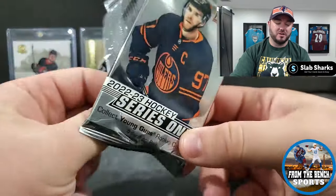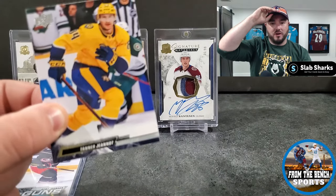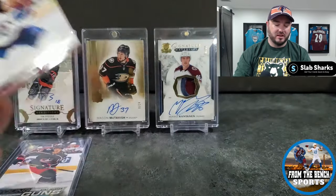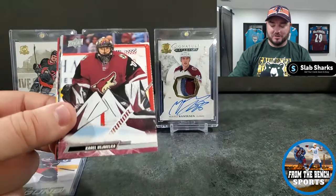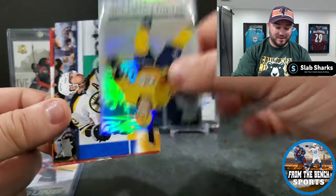Could they not get a jersey on McTavish for five seconds for a patch auto? It's just an odd thing that he doesn't have one — he was the third overall pick, not some sixth-round guy where you're unsure if he'll make the show. This guy is pretty good. Also a few debut dates of Tanner — he's been on like 13 teams since then; I think he's on the Kings now.